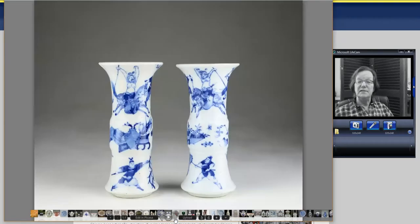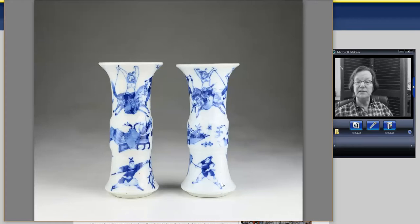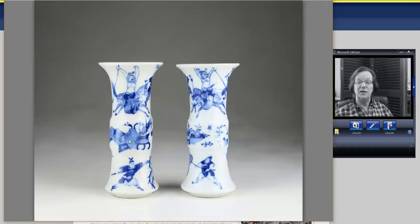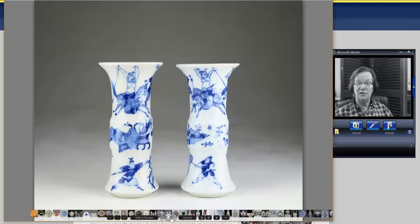Then there was a pair of 19th century beaker vases with nice decoration — fighting scenes around the center with precious objects, bronzes, and so forth. These were about 8 or 9 inches tall and went for a pretty reasonable $260.